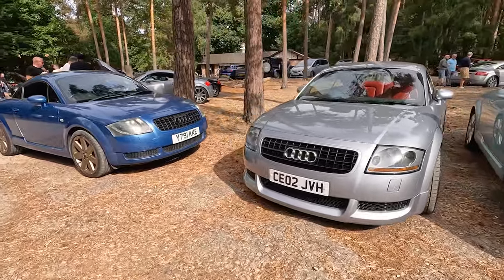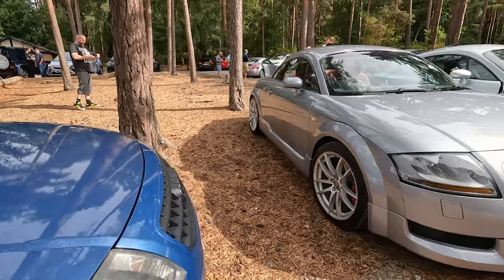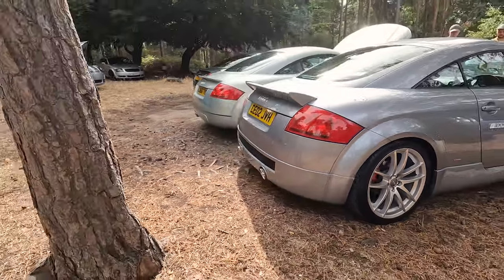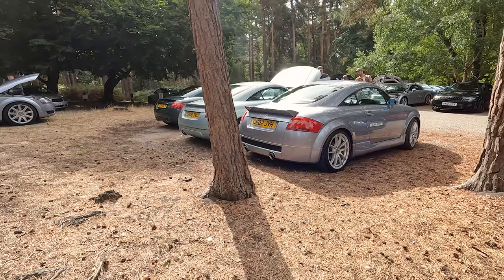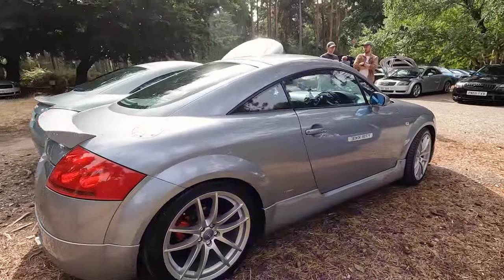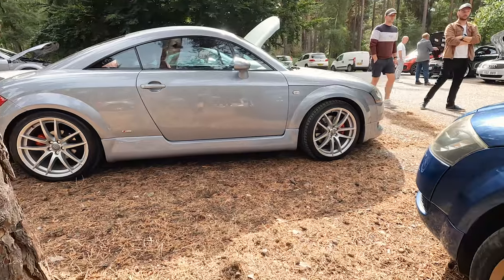Vortex! Now we're talking - look at this. Full Vortex kit, wheels. You don't see full Vortex kits very often. The rear bumper's not for me, but the rest I absolutely love, and I can totally appreciate it with the S-Line badges. Really nice bit of kit. The lower side skirts definitely make a big difference - just looks so good.